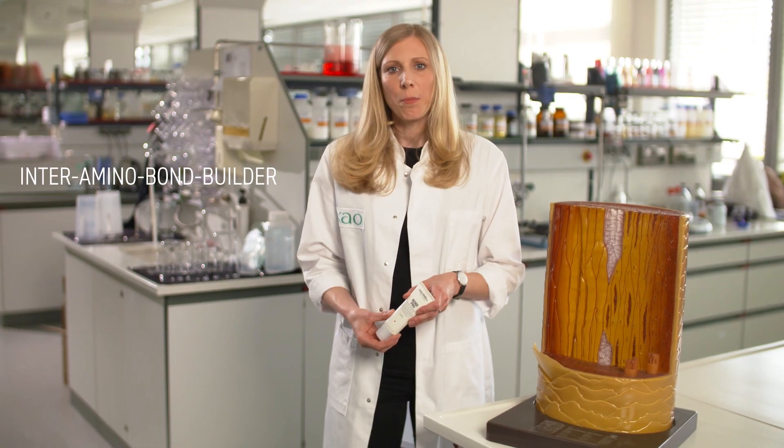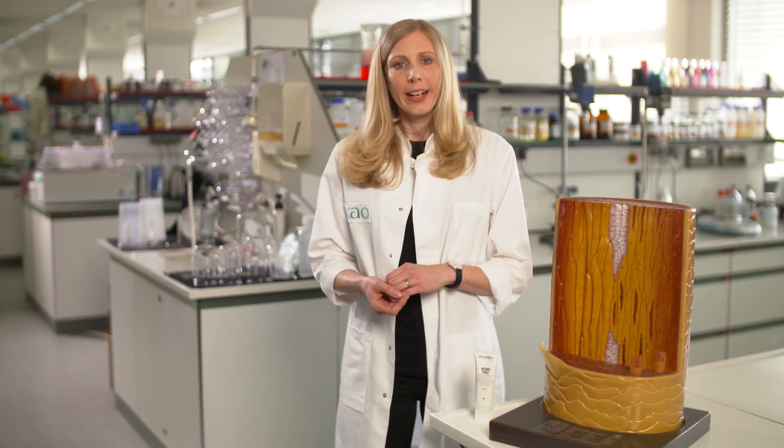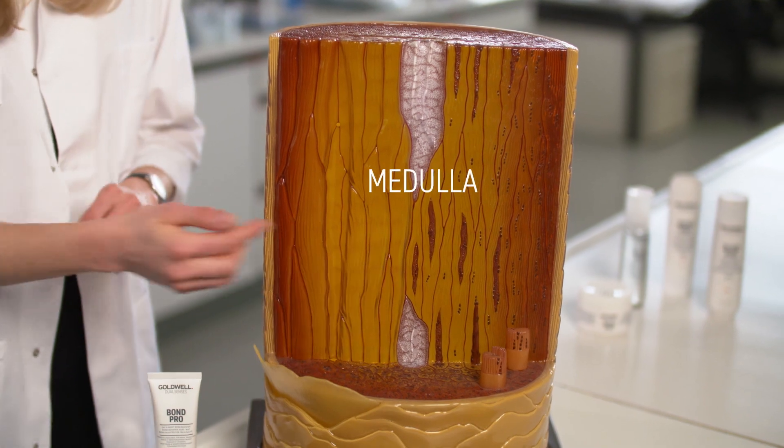Let's meet Sabine from the European Research Lab. Thanks Barbara! Hi! Today we are in the lab and I will show you how the Inter-Amino Bond Builder in our BondPro products works. As you know, the hair consists of the cuticle, which is the thin outer layer, the cortex, and in the middle, the medulla.